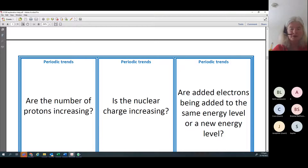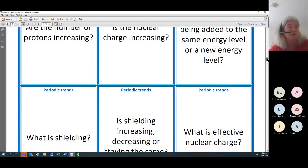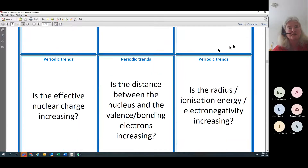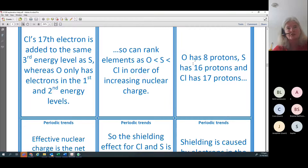You've also got to talk about shielding - the further away the electrons are, the more inner electrons there are causing repulsion, so the outermost ones don't feel the same effect of the nucleus. This is what we call effective nuclear charge. The answers are printed on the reverse side of the practice sheet.